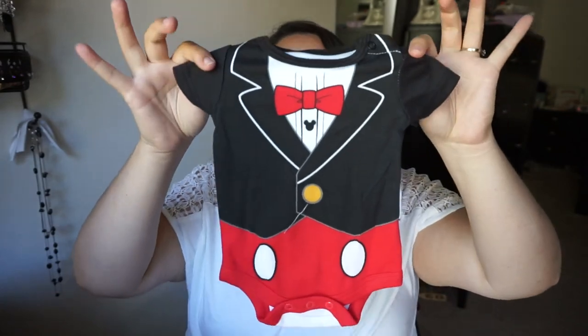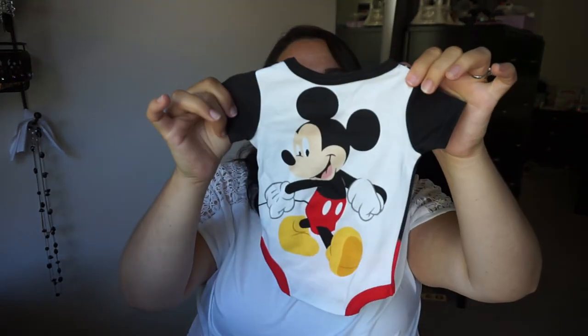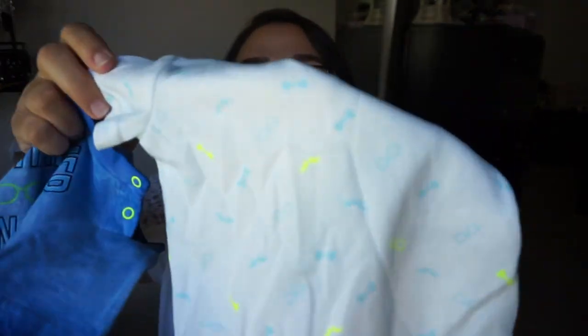And then this is the only thing I bought in this whole pile — this little Mickey Mouse newborn with Mickey on the back. So cute. I'm just dying. It was like five bucks so I was like I can't pass that up. And then this came in a pack — it came with this little mustache, bow tie, and glasses print.